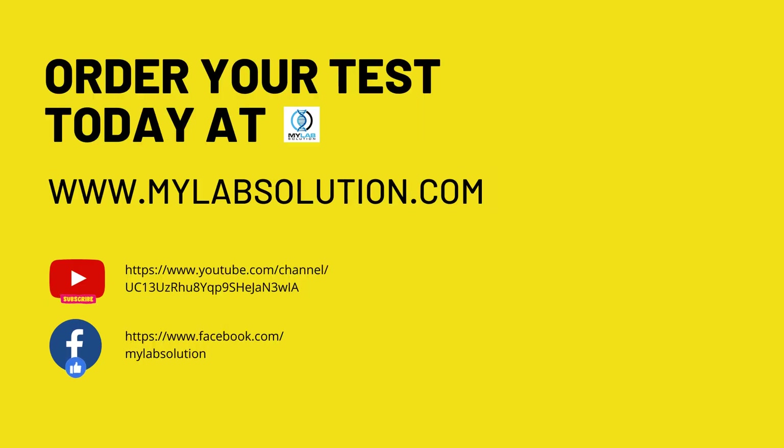For more information and test purchase, please visit our website at www.mylabsolution.com. If you like this video, please subscribe to our YouTube channel and like and follow on our Facebook page.